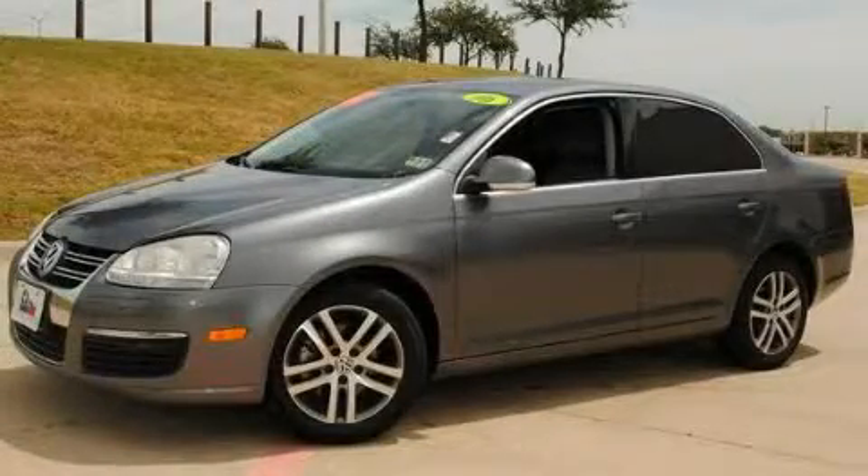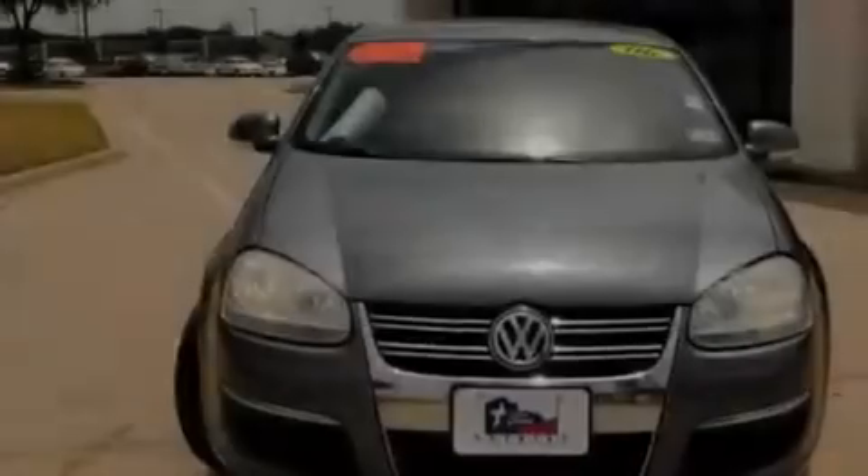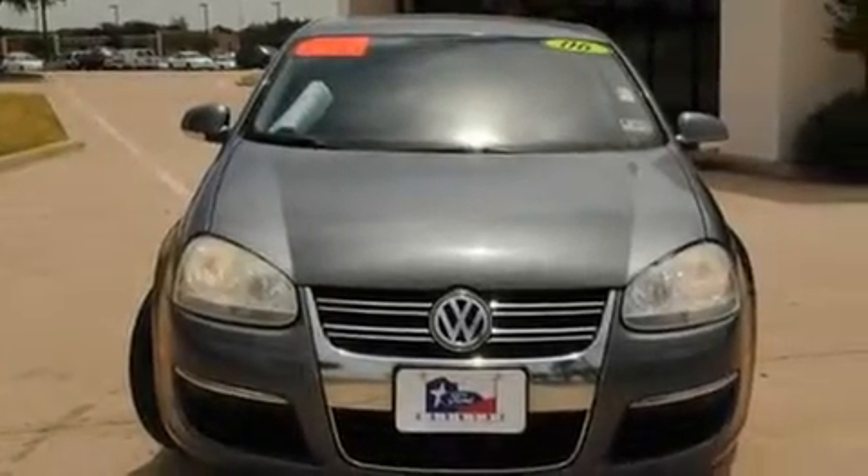This is a 2006 Volkswagen Jetta. It has a five-cylinder engine and an automatic transmission.